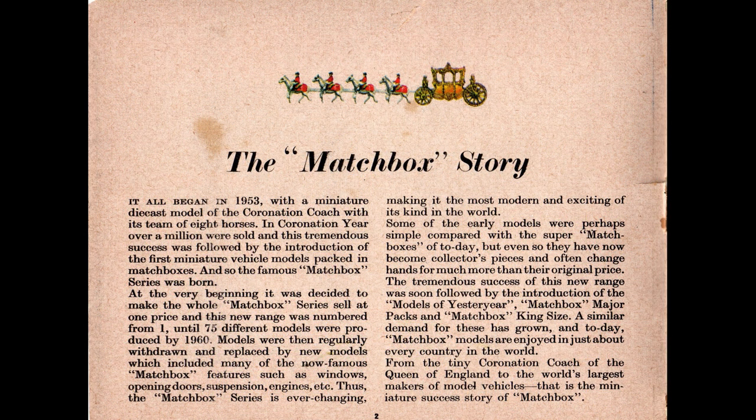The first page gives us the Matchbox origin story — you can pause and read through it if you like. Most people agree this is the beginning of the Matchbox story. The Coronation Coach was extremely popular and they sold over a million of them. This success pushed the three co-owners to continue making die cast toys. Previously, Lesney had been making other non-toy die cast items, but none were the success of this coach, and it was at this point they decided to become a toy manufacturer.